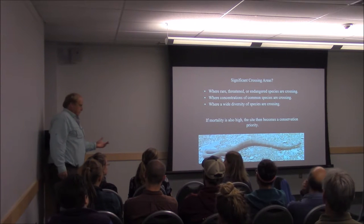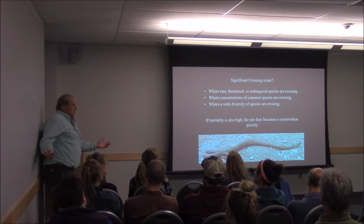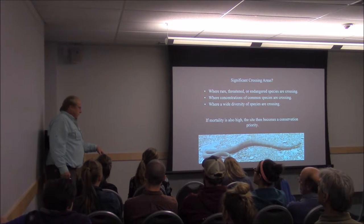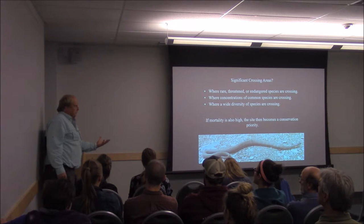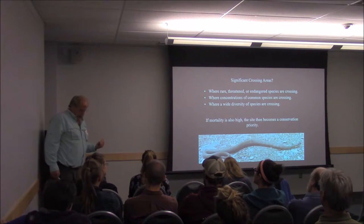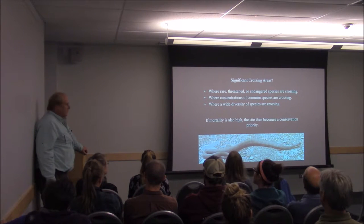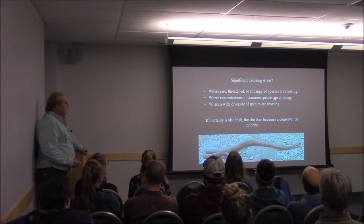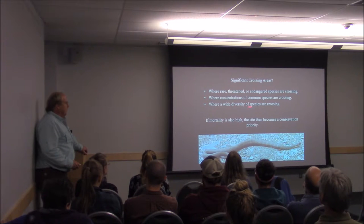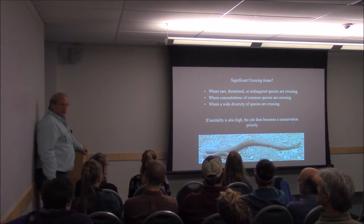We know that snakes, frogs, and salamanders are getting killed all over the roads. We can't afford to put underpasses or overpasses everywhere, so how do we determine what the significant crossing areas are where we might want to take action? I consider a crossing area significant if it has rare, threatened, or endangered species; or concentrations of common species in huge numbers; or a really wide diversity of species. In some cases, like in Moncton, we got all three going on.